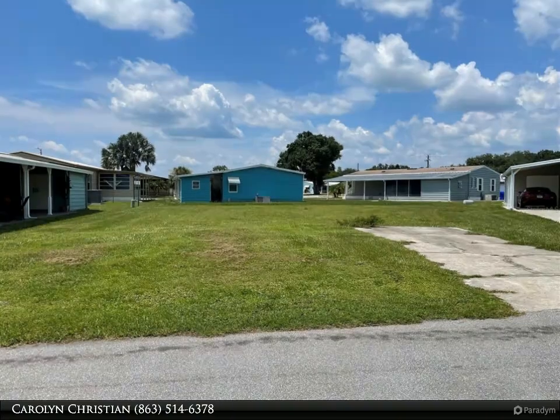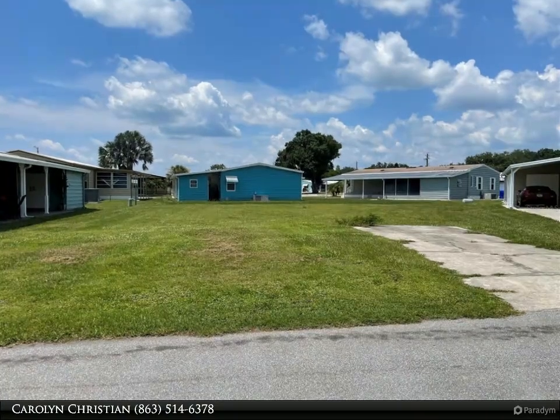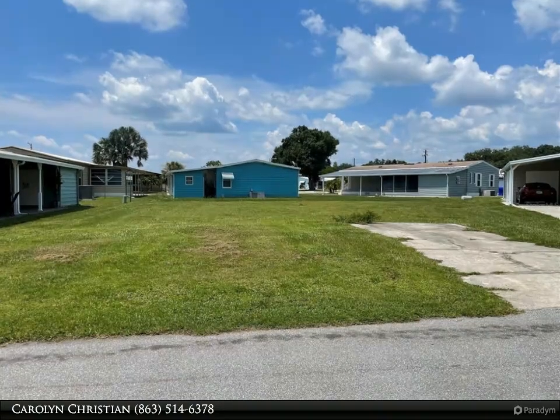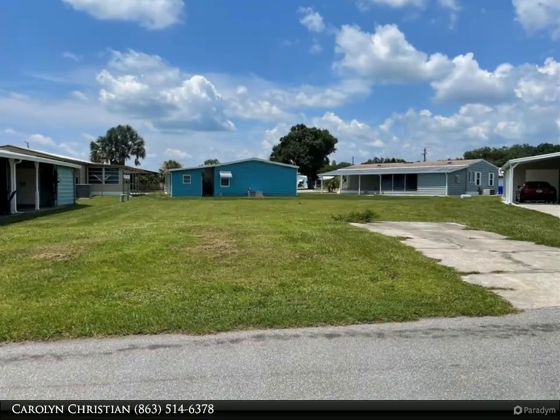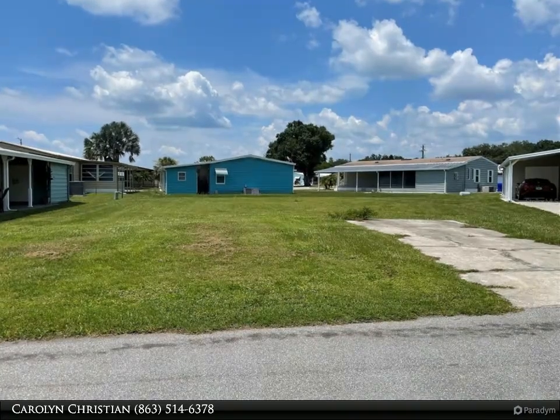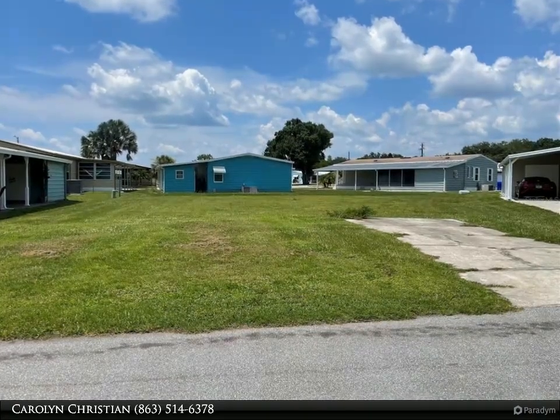This Dalton Wade Real Estate Group property video is presented by Carolyn Christian. Vacant lot — bring your double wide manufactured home, nestled in Foxwood Lake Estates, the popular gated community for those at least 55 years of age.